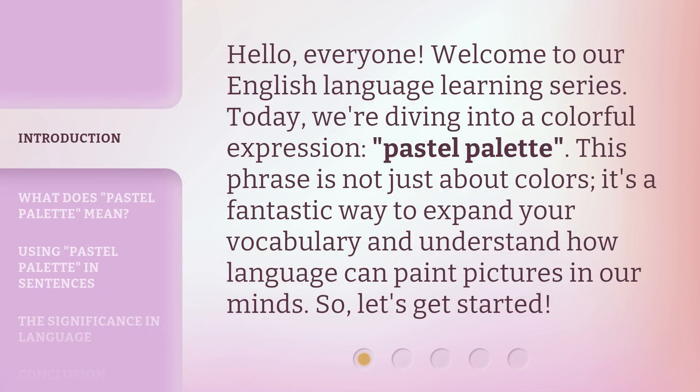Hello, everyone. Welcome to our English language learning series. Today, we're diving into a colorful expression: pastel palette. This phrase is not just about colors. It's a fantastic way to expand your vocabulary and understand how language can paint pictures in our minds. So, let's get started.